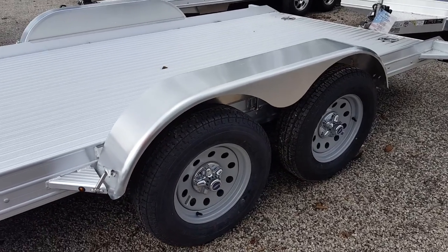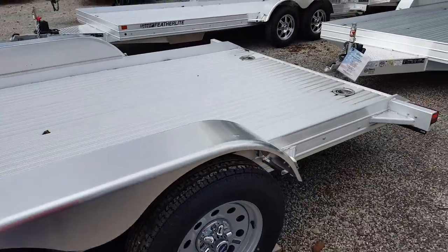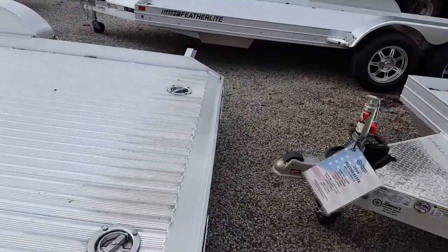Here's a nice shot of the tires and fenders — Goodyear Marathon tires — and your swivel tie-downs.